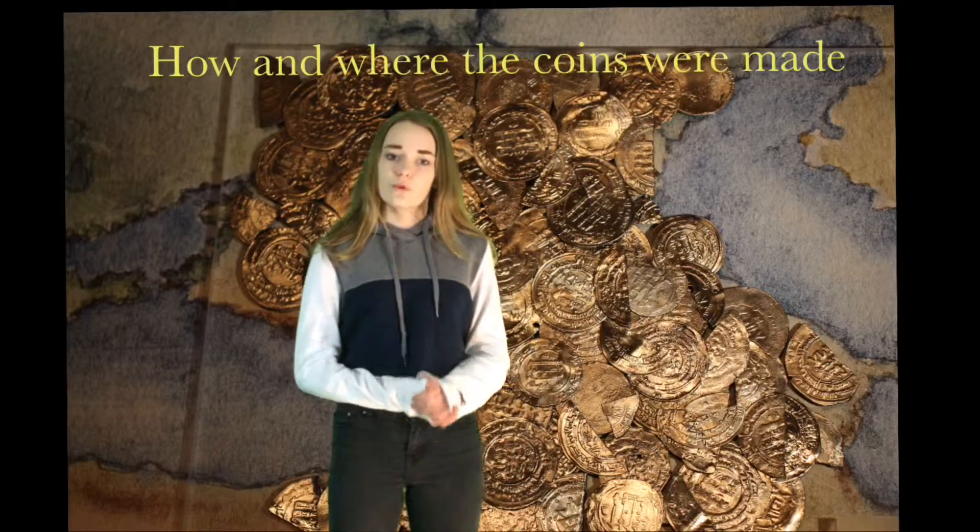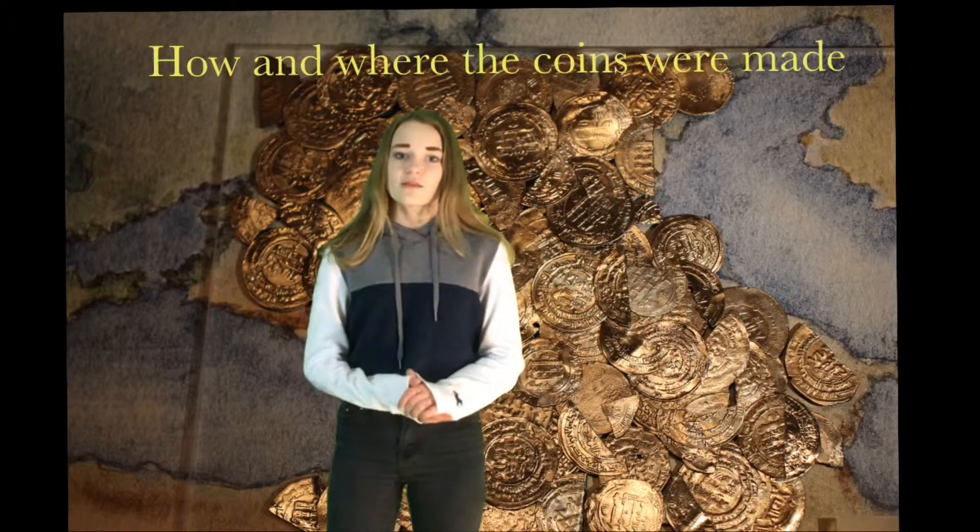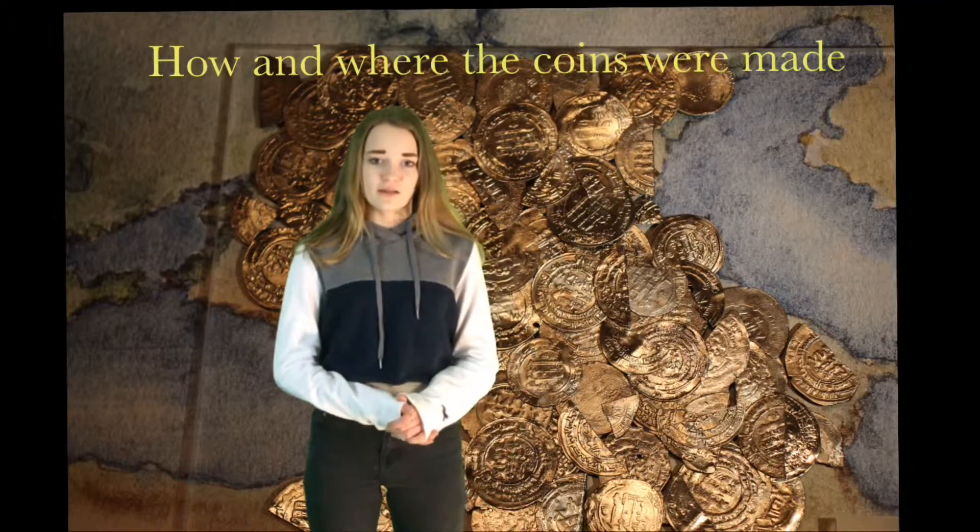You can see on the silver coins when and where they are made. The metals were found in big mines and then sent to Åland.